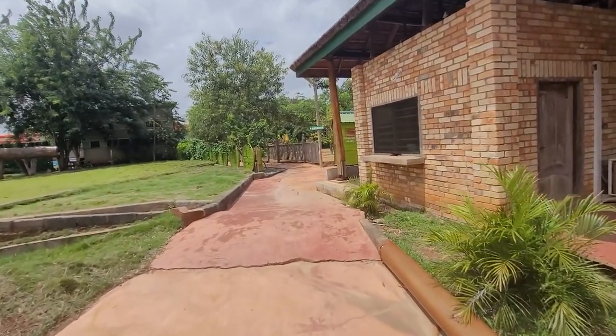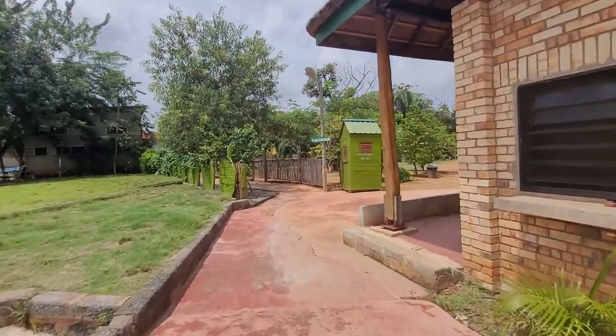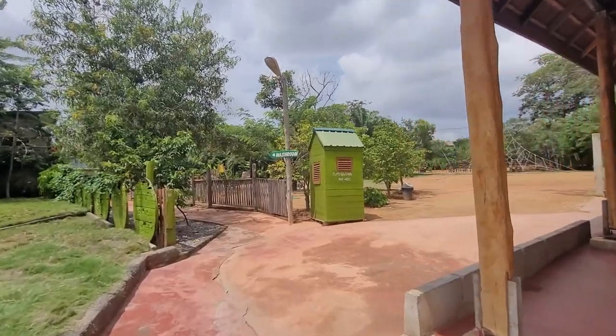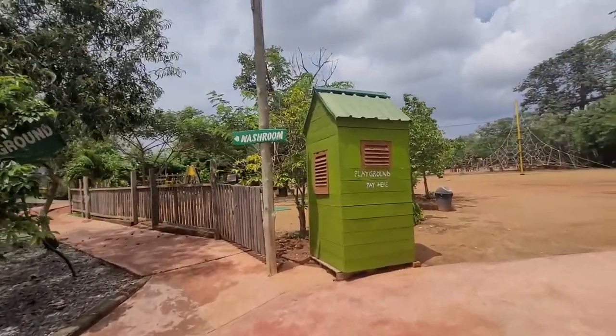That one is included in the entrance fee, right? Yeah, it's just included. I don't know where you have to upgrade — it's like you pay for it separately.